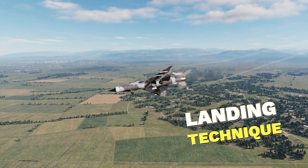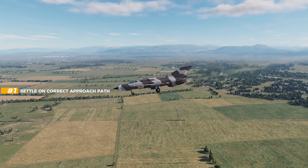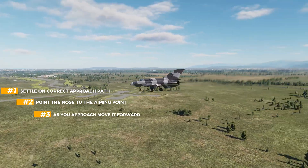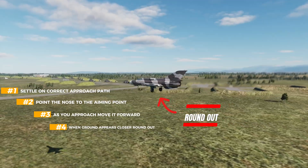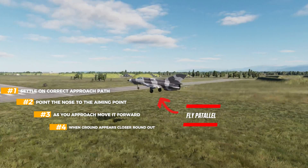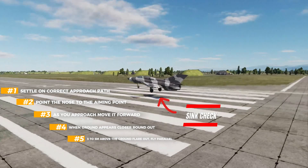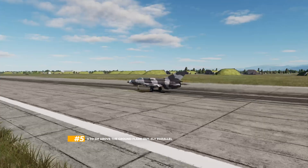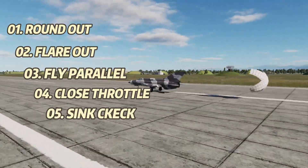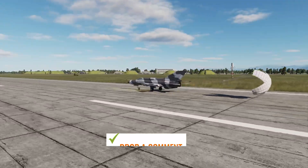Let me explain landing step by step. First, settle on the correct approach path and speed. Choose an aiming point slightly behind the threshold; as you approach, move it forward. Peripheral vision tells you when the ground is rushing closer — that's when you round out. Stop rounding out at about 3 to 5 meters above ground — that's flare out. Then fly parallel to the runway. Close the throttle. As lift reduces, the aircraft sinks; at that moment, raise the nose slightly to land on the main wheels first, holding the nose wheel up. This is the standard sequence: round out, flare out, fly parallel, nose straight, no drift, throttle closed. In supersonic jets like the MiG-21, you don't have time to call all this out, but this is the correct procedure.